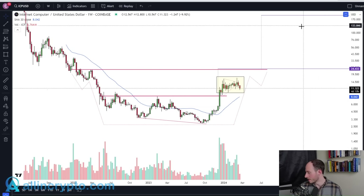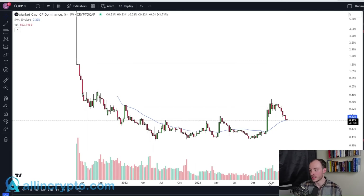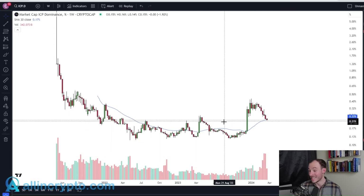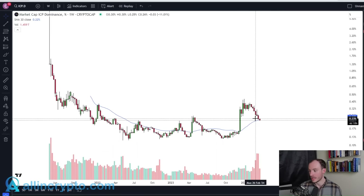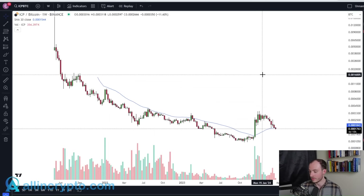To wrap the video up — ICP dominance, which in my opinion has well and truly broken out of a downtrend. This is the first large bit of volume. ICP is likely to find support around here — it's flipped that 30-week moving average and is likely going to find support before seeing continuation. Very much a similar thing is going on for the Internet Computer against Bitcoin.